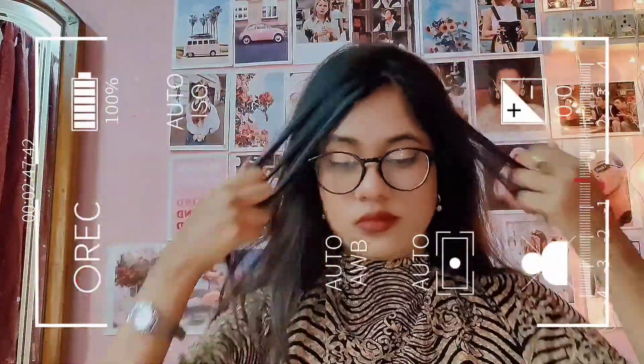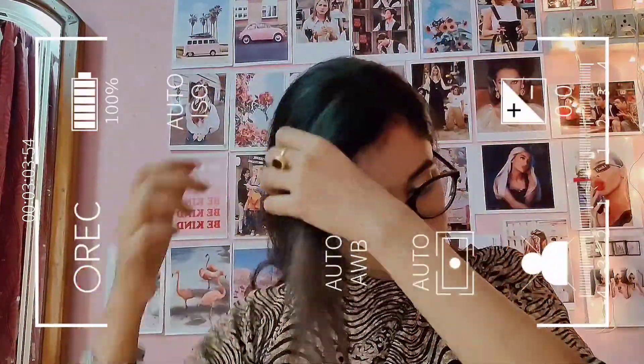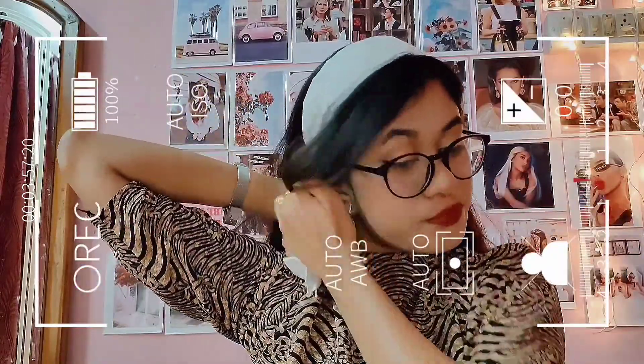For the first hairstyle I'm doing a side part. The base of my hair is that I have straightened out my hair and I have a lot of hair products in my hair. If you watch my videos regularly then you know this piece of white cloth that I use as a white headband. However if you have a white headband then you can use that, but this is just a piece of cloth which I use as a white headband.